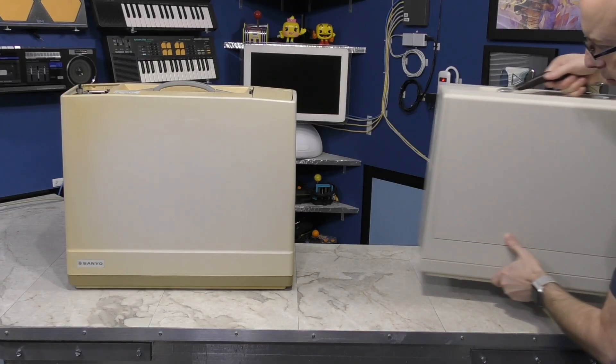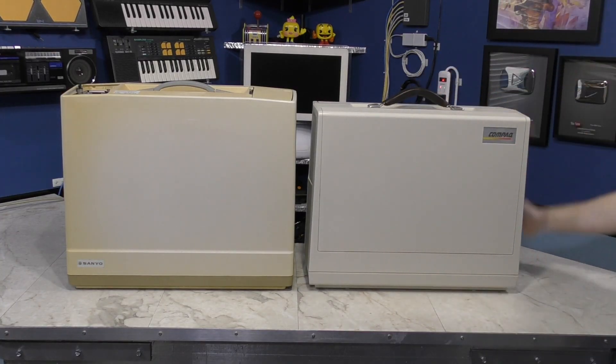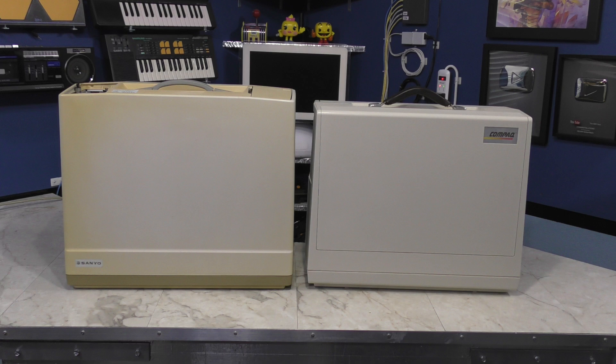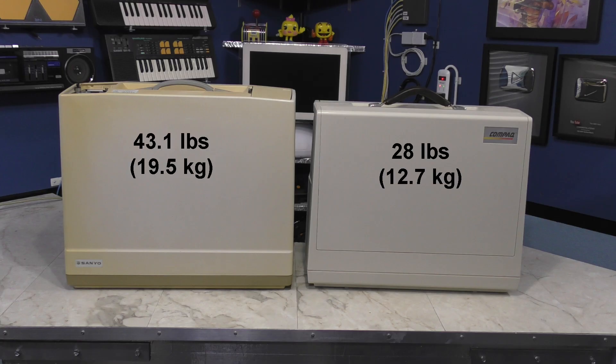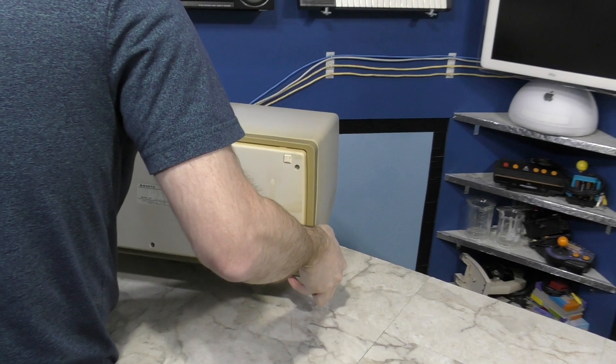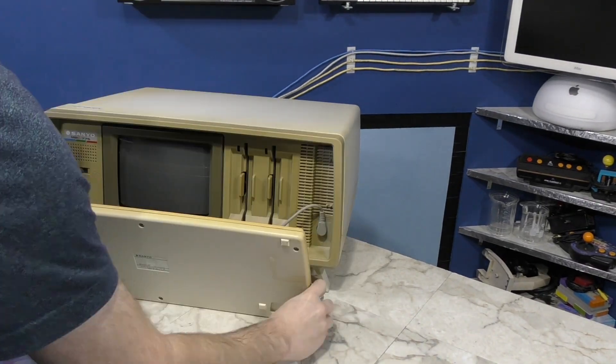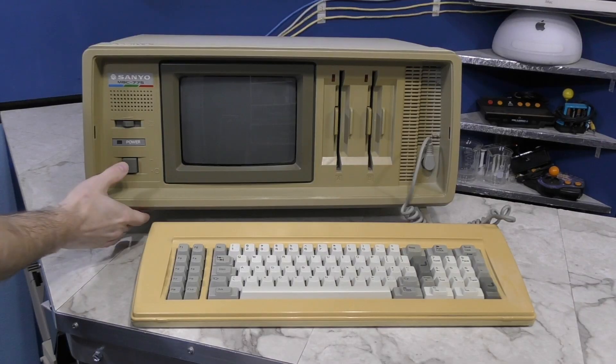I wanted to make a quick size comparison to the Compaq Portable 1. The Sanyo unit is at least an inch taller, but it isn't even the size I noticed most — it's the weight. The Compaq is by no means light, coming in at 28 pounds, but the Sanyo is a whopping 43.1 pounds, and I can definitely feel the difference when carrying them. Let's set this thing up — I'll extend the bottom legs, get a power cord attached, and let's power it on.